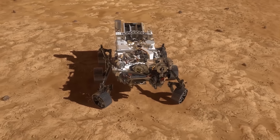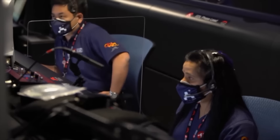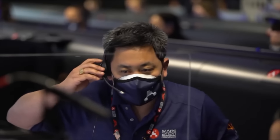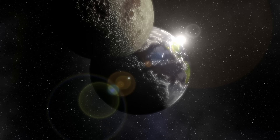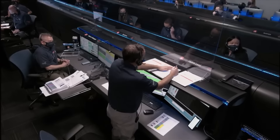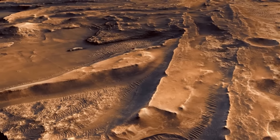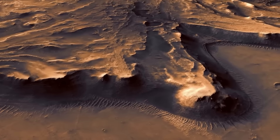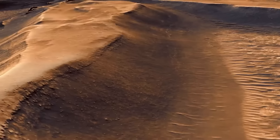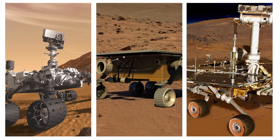So what does all this mean for us? Every new piece of information we get from Mars helps us understand not just Mars, but also our place in the universe. It's like piecing together a giant space puzzle. Each rover mission teaches us more about Mars' history and brings us closer to the day when humans might walk on the Red Planet. The thought of stepping on another planet is exciting and a bit scary, but thanks to these rovers, it's becoming more of a possibility.